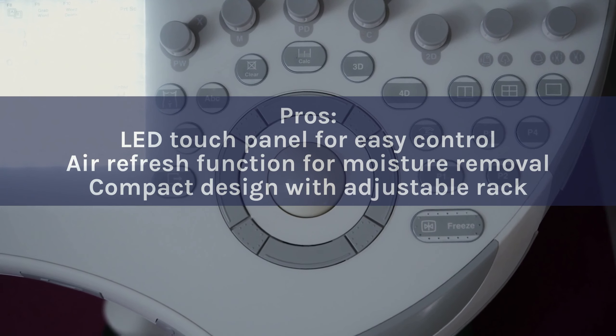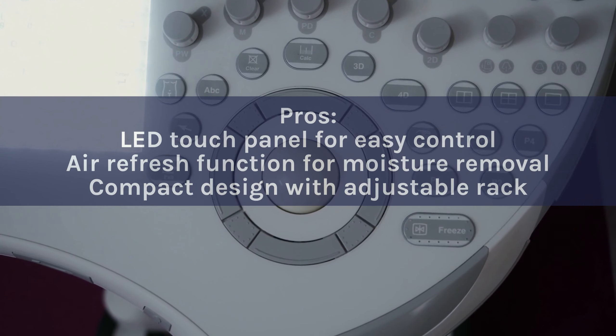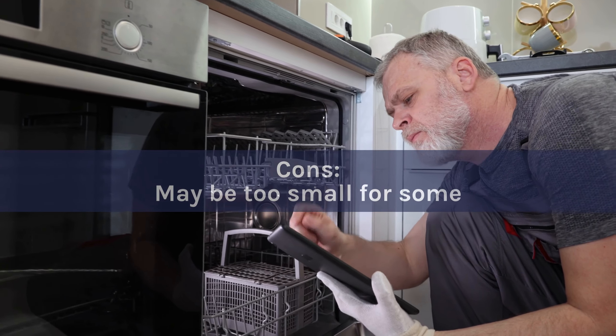Pros: LED touch panel for easy control. Air refresh function for moisture removal. Compact design with adjustable rack. Cons: May be too small for some.